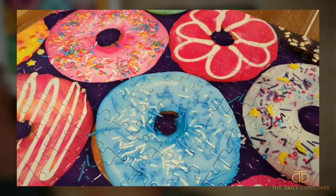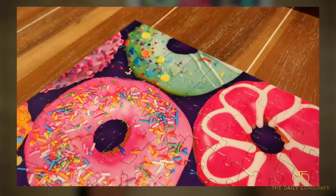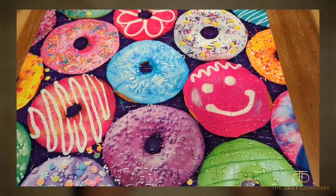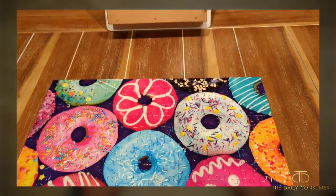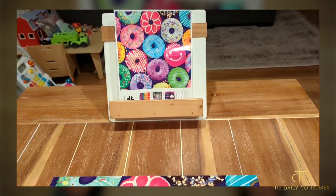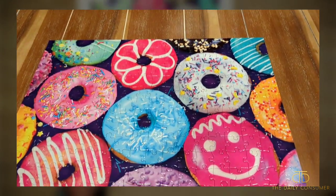It looks great when it's all done. If you want to glue it and frame it, that's totally up to you. But I love donuts — donuts are by far one of my favorite little snacks, so I had to get this one. Definitely check it out if you're into puzzles. This is a great puzzle. Hopefully this video was helpful and I'll catch you on the next one. Peace.